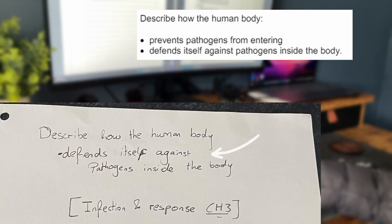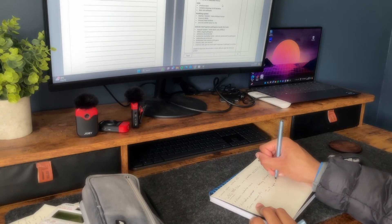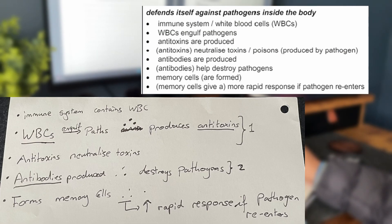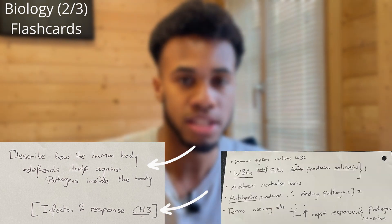Biology has one of the strictest mark schemes, meaning to get top grades you'll need to make sure your wording is on point. After you complete and mark these past papers, look at the mark scheme and for any questions you got wrong, turn them into flashcards. I wrote the question or what the question is about on the front, with the topic in brackets. On the back, I copied out the bullet points from the mark scheme to address that question. This way, the flashcard contains the context, the topic, and the answers the mark scheme wants.